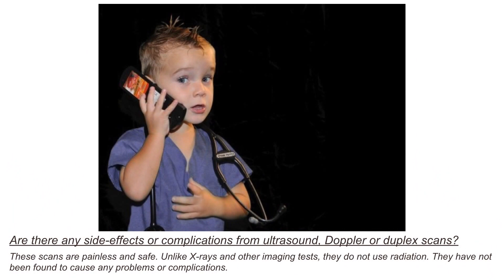Are there any side effects or complications for ultrasound, Doppler, or duplex scans? These scans are painless and safe. Unlike x-rays and other imaging tests, they do not use any radiation. They do not have any risk of problems or complications related to ionizing radiation.